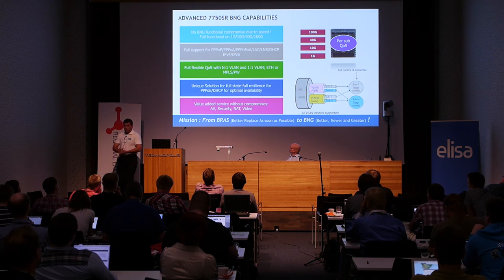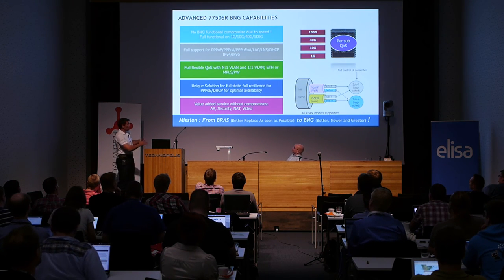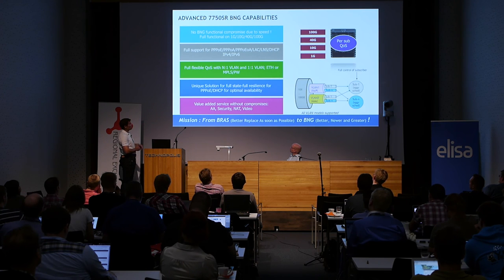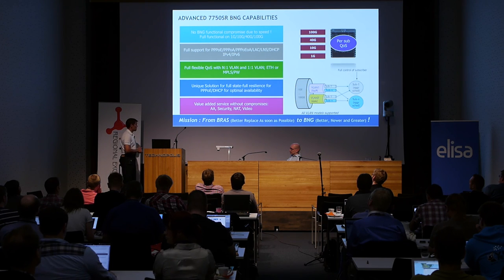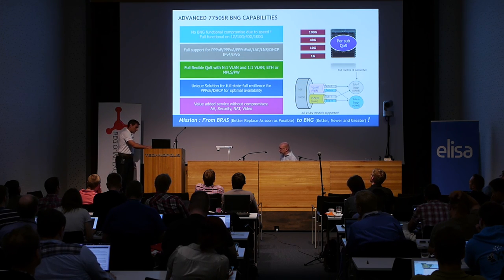To sum up — because I guess I'm a bit famous for short presentations — we have a BNG solution which is able to provide IPv6 capabilities with quite scalable speed across different access scenarios. And yes, we can integrate application awareness, security, and video functionality on top of our BNG. That's about it.